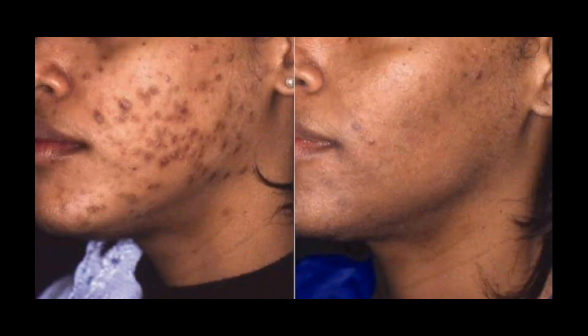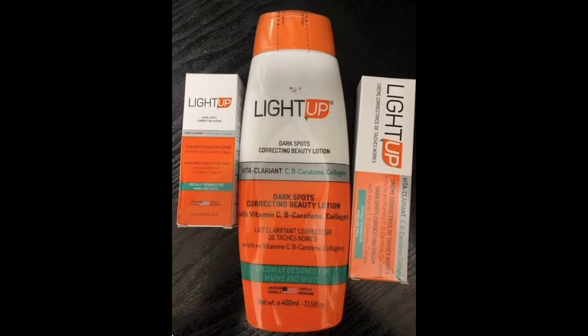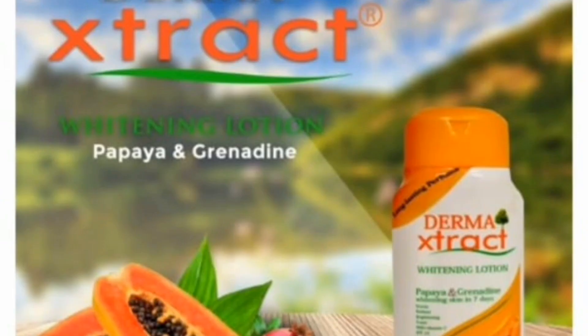Although many people have been complaining about some side effects from using these lotions, I'll be giving you some tested and trusted methods on how to use them without side effects. Some of the side effects include green veins, white patches, dark knuckles, and excessive sweat.